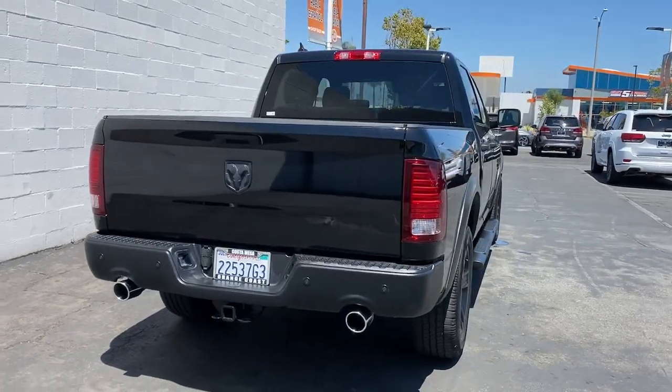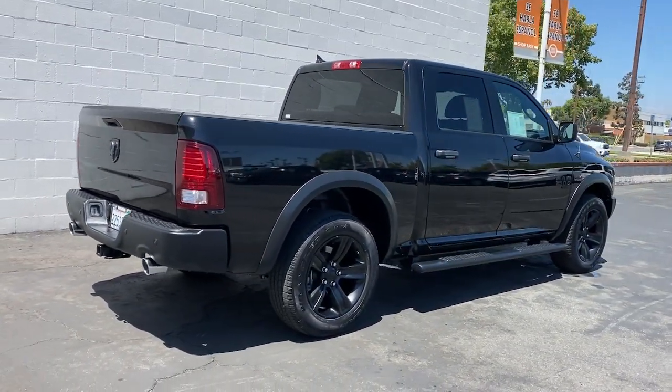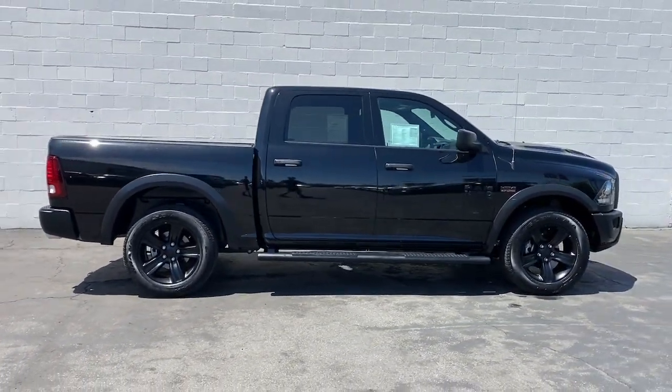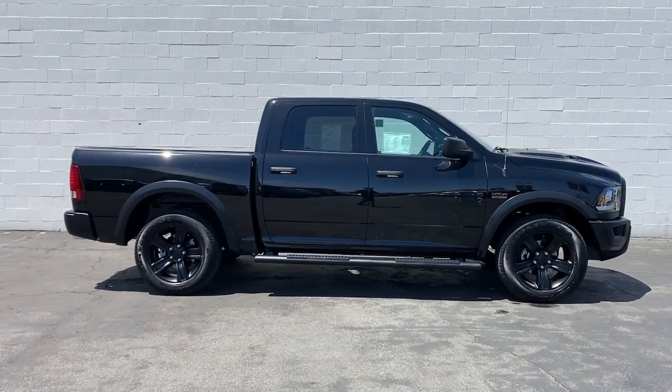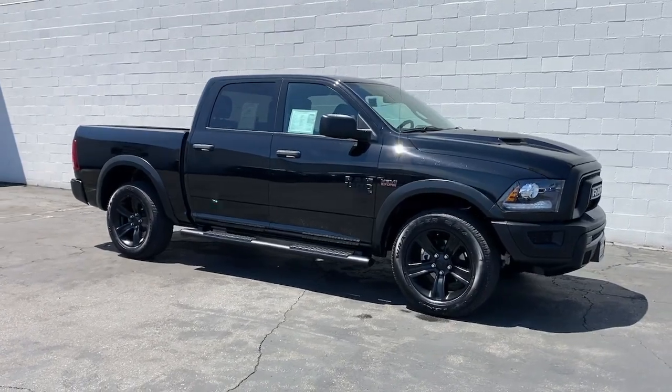These are just some of the great options this vehicle comes with: keyless entry, backup camera, eight-cylinder engine, satellite radio, iPod and MP3 input, heated mirrors, bed liner, trailer hitch, electronic stability control, and dual zone AC.